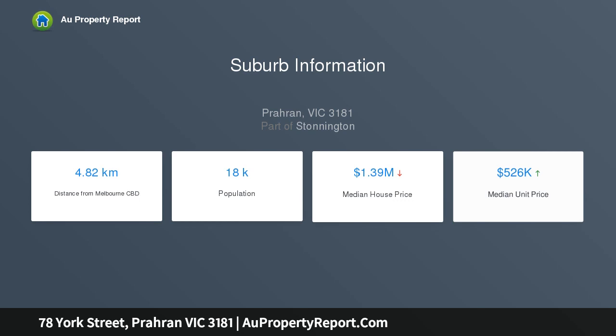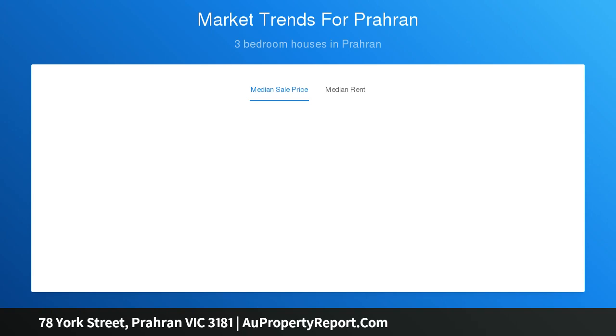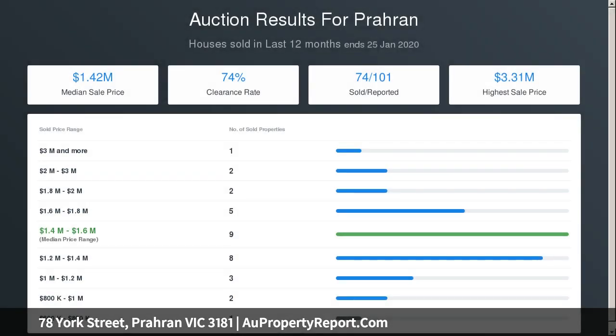Behind the traditional solid brick facade, white hardwood floors flow through the central hall to a fabulous fitted home office with gas fireplace, and a downstairs bedroom with gas fire, walk-in robe and chic ensuite.